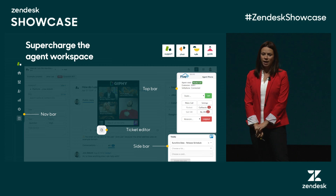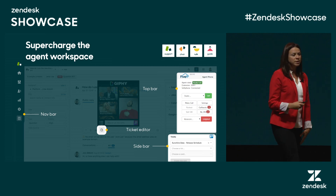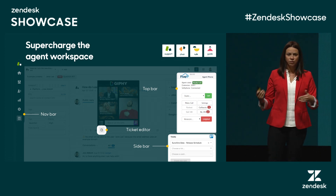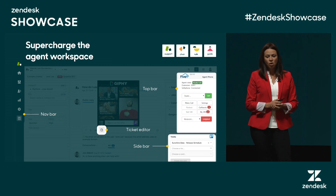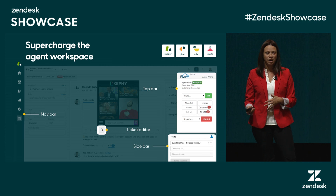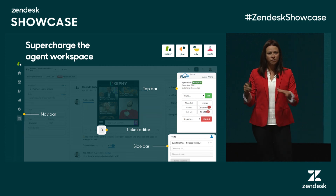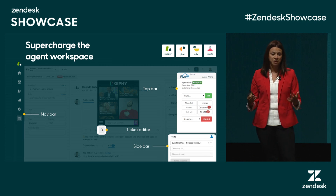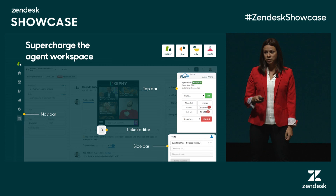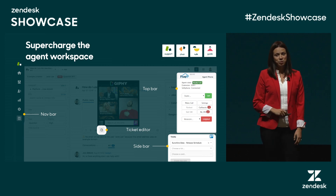We first opened the concept of apps in Support — this is a familiar screen, it's an agent's desktop. Over the years, we've expanded the framework to provide different integration points, whether that's connecting with your telephony provider to have that screen pop, or even enhancing the ticket composer. So if you're having a contentious conversation with a customer, lighten the mood with a Giphy or an emoji. The apps framework is also now in Chat and Talk, we've got extensions for Guide, and coming soon, Sell apps will also be available.